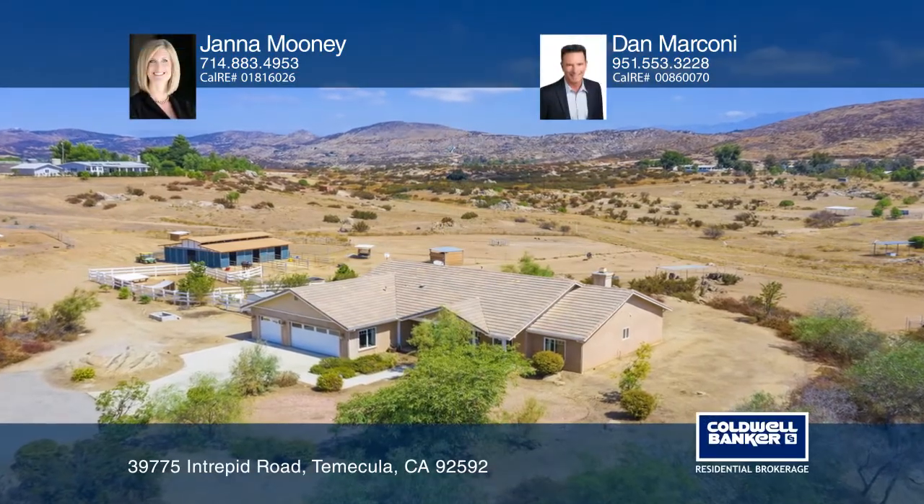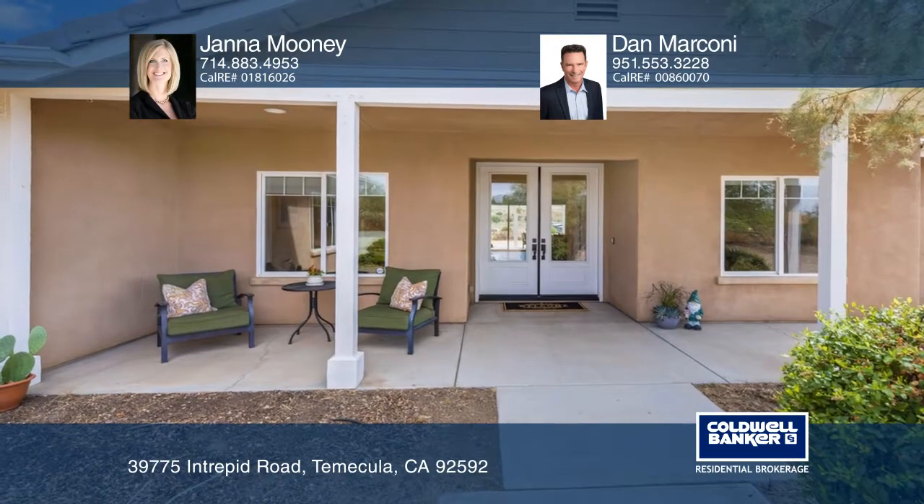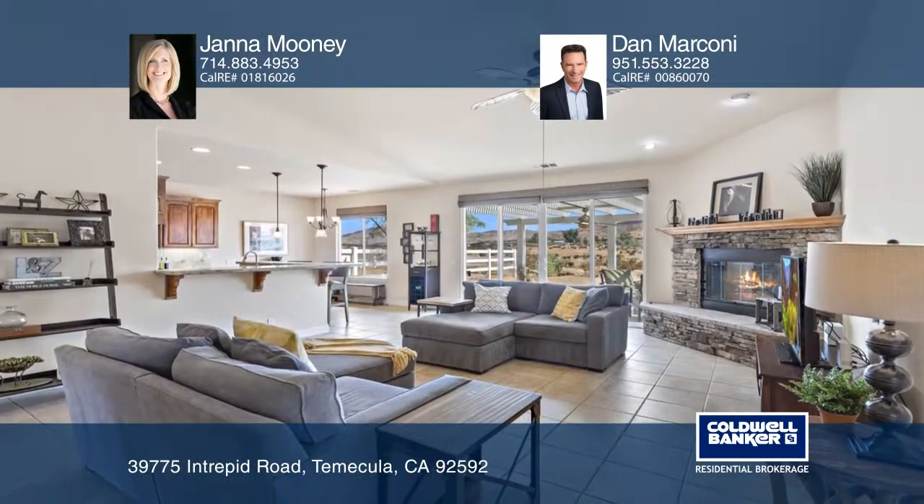This custom-built home is located just outside of Temecula's wine country and combines peaceful ranch living with modern luxury on nearly five acres with a four-stall barn.